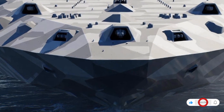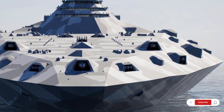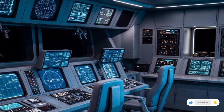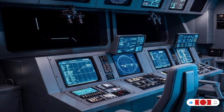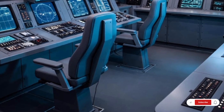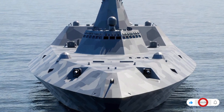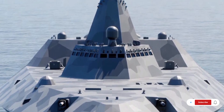Instead of operating alone, the stealth warship is now part of a massive digital ecosystem that shares targeting data, tracks threats, and coordinates attacks across huge distances. The ship carries an advanced vertical launch system, allowing it to fire long-range missiles precisely while staying nearly undetectable. The 2025 system uses improved cold launch technology, which drastically reduces the thermal signature when a missile is fired — less heat means less visibility to infrared detectors. Close-range defense is also upgraded with next-generation radar that can track incoming threats like cruise missiles, drones, or even low-altitude aircraft. Combined with high-speed interceptors, the ship can protect itself without revealing its own position.